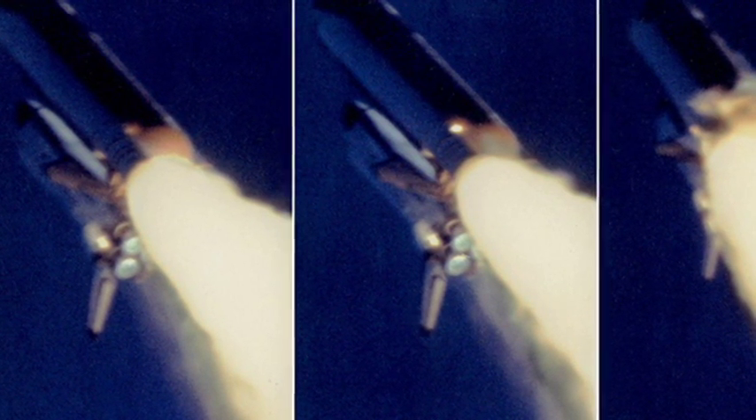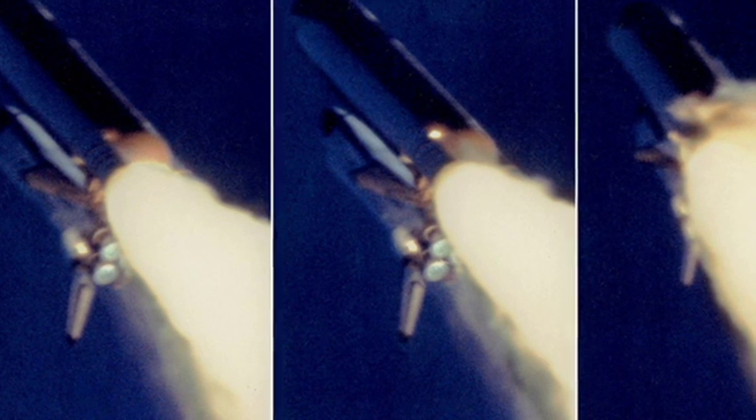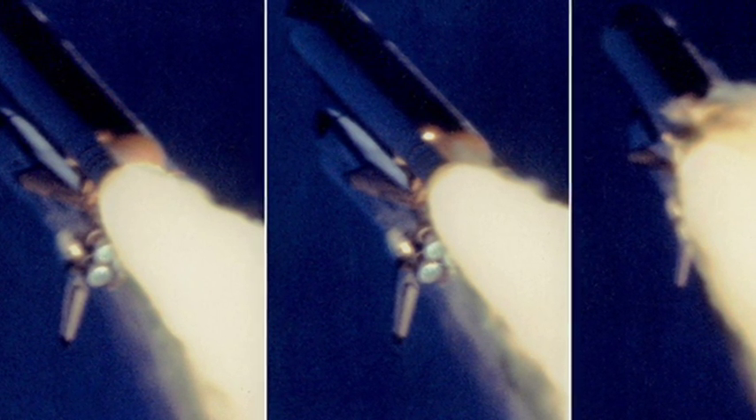The Challenger mission had been given three key objectives. Firstly, it was to deploy a satellite that was part of a system that enables NASA and other US government agencies to communicate. Secondly, they were to deploy the Spartan 203 satellite to observe Halley's Comet. Finally, onboard Challenger was the first teacher from the Teacher in Space project, a programme implemented by President Ronald Reagan, which would see teachers delivering lessons from orbit.